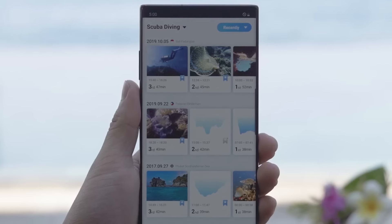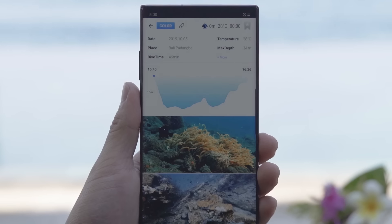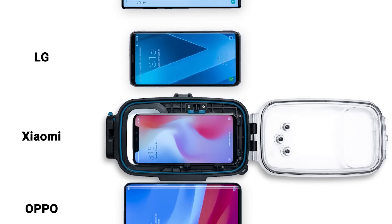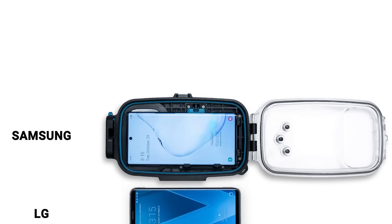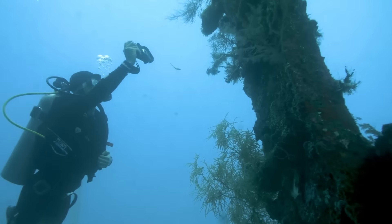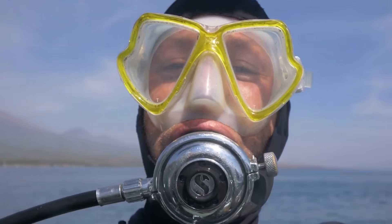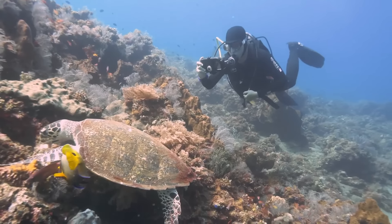With Diveroid, you can dive to a depth of 60 meters. It also increases safety — in an emergency, you can easily send a distress signal along with your location. The official application gives you advice and warns you of any threats as well, for example if you're diving too deep or surfacing too fast.